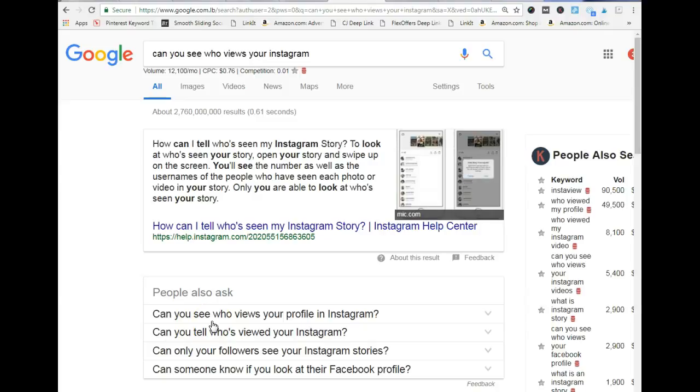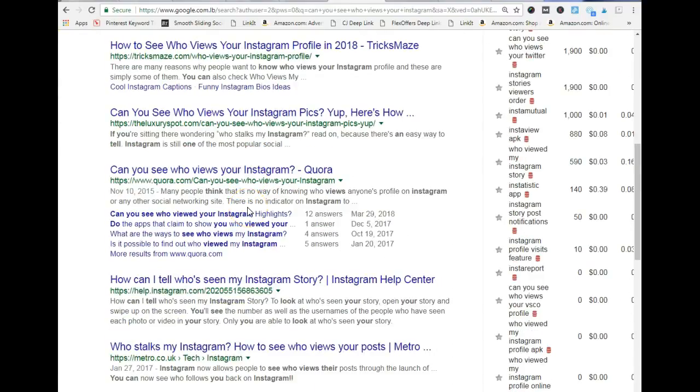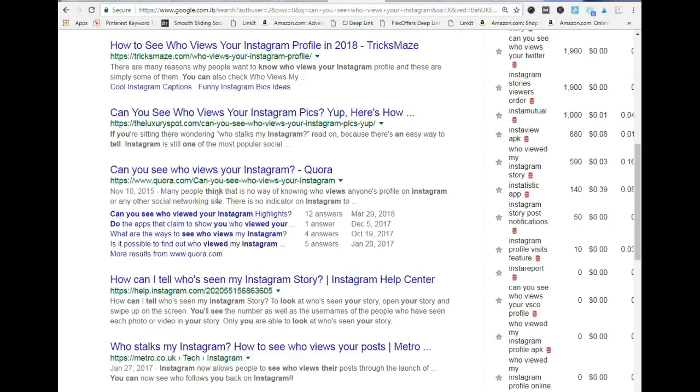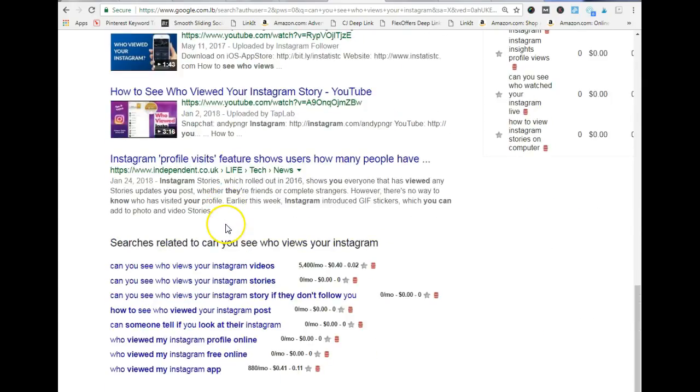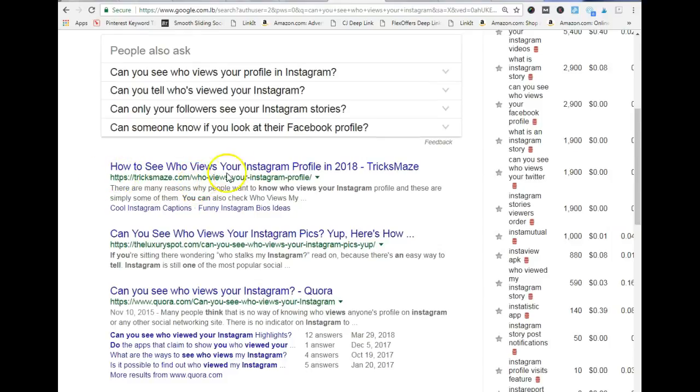A word of caution: when using this method, you're going to have to be patient because it involves a lot of keyword research. When you find keywords relevant to your niche and type them in, you want to look at the results on the first page. There is a tool you can add to your browser — I forget the exact name — but it tells you the domain rank of all the results on the first page. You want to check whether those results have your exact keywords and whether they are high-ranking domains.